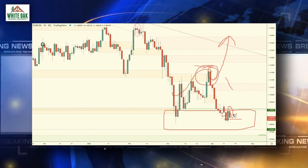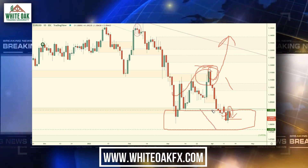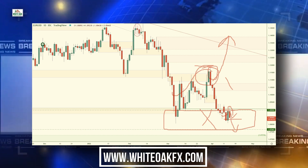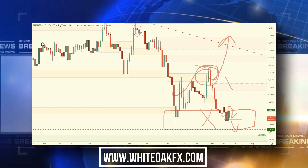So this is an area that we'll be watching closely, because if this area gets removed and price heads lower, we can expect a lot more downside to come on the Euro/US dollar.